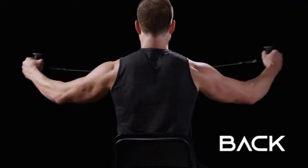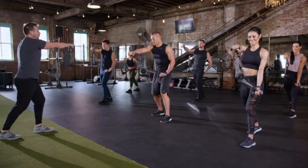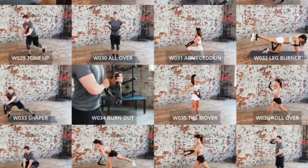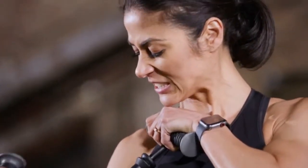Build and sculpt your chest, back, arms, core, and legs. When you join the OYO Fitness community, you're not just purchasing a workout device. You're joining the OYO Fitness Club with access to our vast library of workout videos, including the OYO 10-week challenge, in which participants achieved life-changing results.